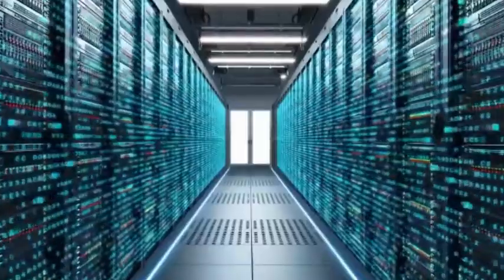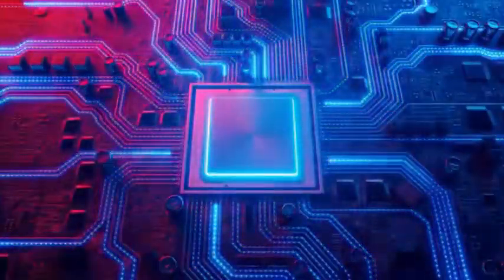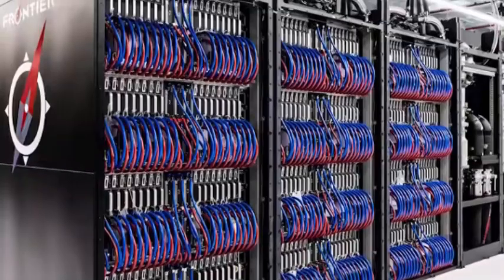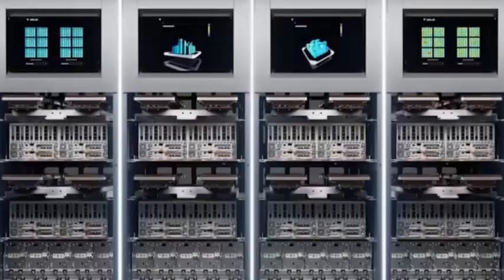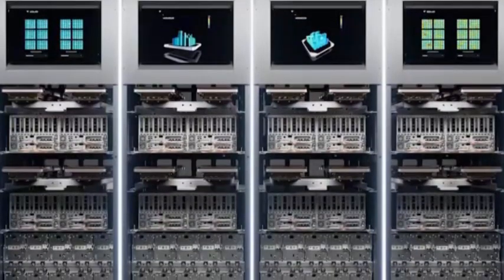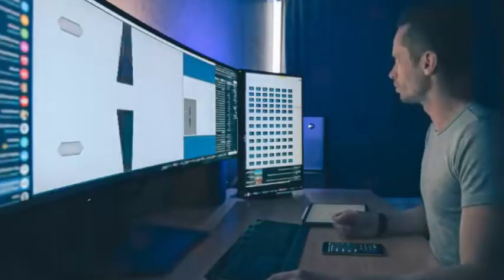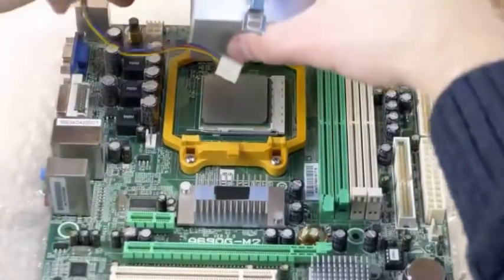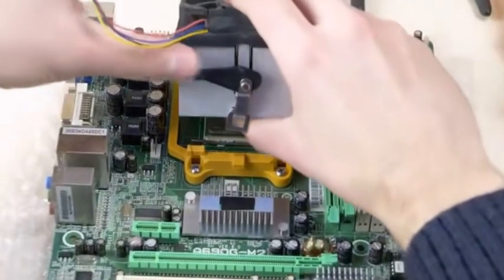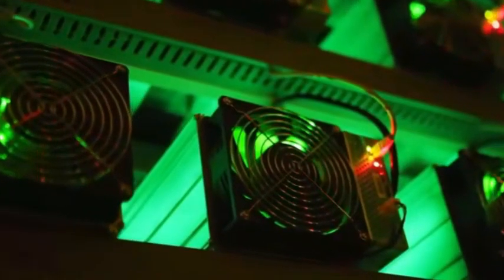Of course, we can't just stare at American supercomputers. China's domestic supercomputers are also catching up. In the latest list of the world's top 500 supercomputers, China's domestic supercomputers have achieved good results. Although they have not yet entered the top 5, great progress has been made.